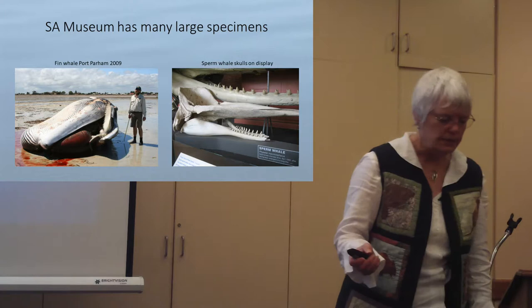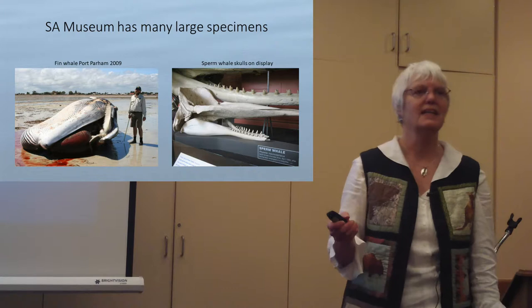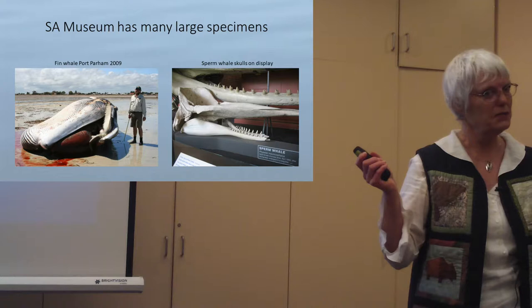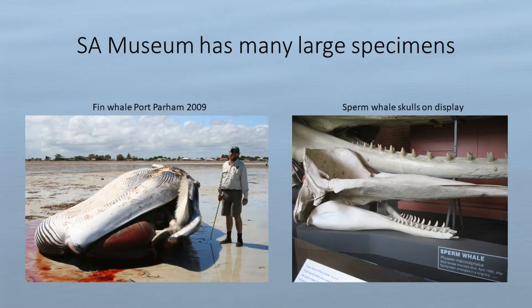Our museum has many large specimens that other museums don't have, partly because we can prepare them using our huge vats, gantry cranes, and a wonderful volunteer team. This fin whale from Port Parham — a juvenile fin whale collected about eight years ago — and this adult male sperm whale are examples of how we can collect very large animals that other museums have told us they can't manage.